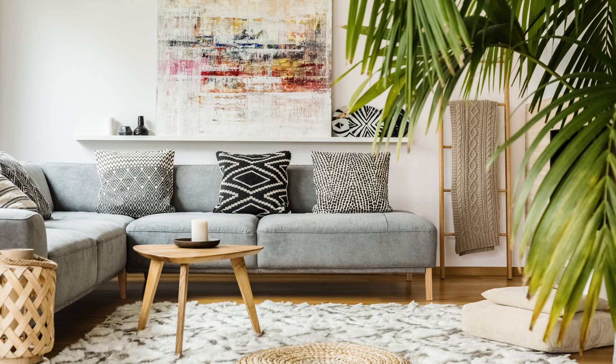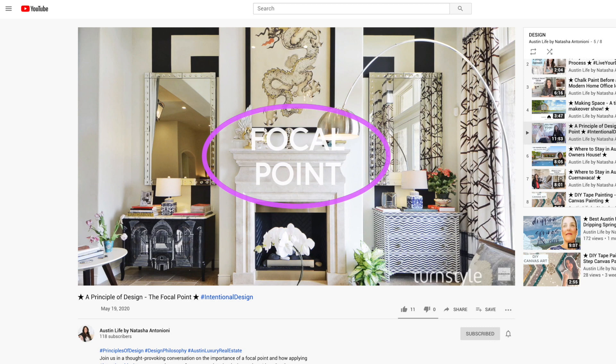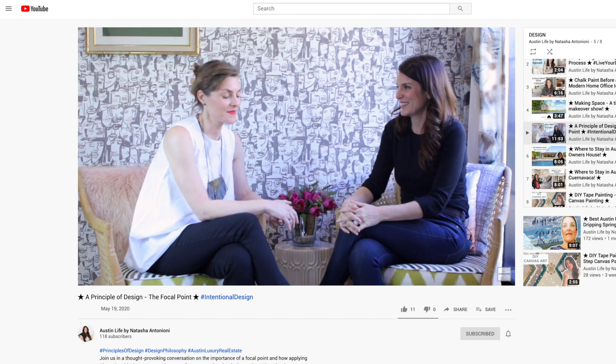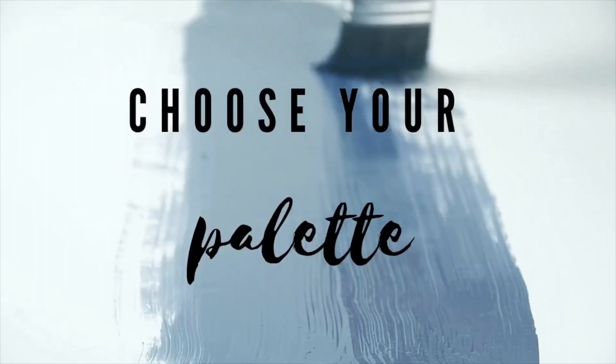Some of the things we'll cover in my program include focal point and the power it can bring into a room. I also have another video on focal point design that you should definitely check out — it does a deeper dive and is more design-focused. Focal point in a room really gives impact, so when a buyer walks into your home, they get that wow factor. We'll also discuss editing your home and why that is so critical.